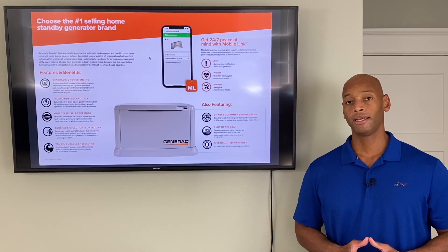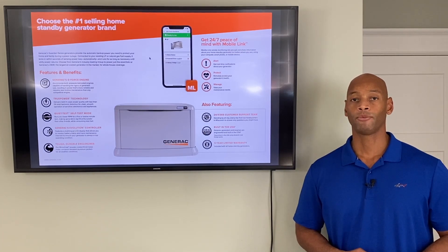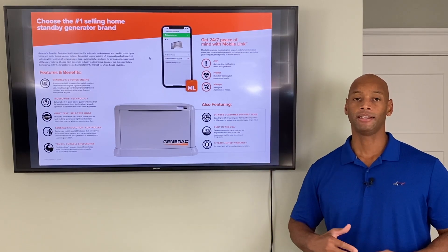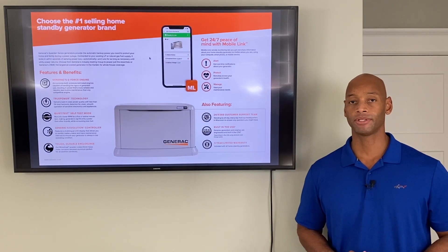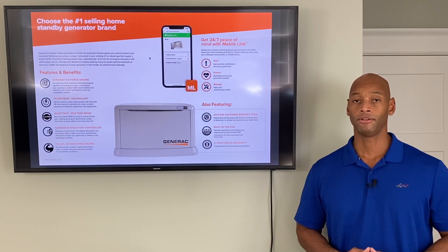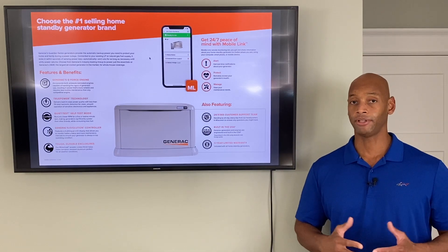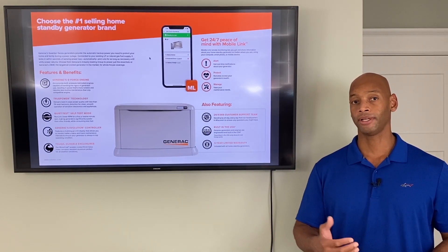The Guardian 24k comes with what Generac calls True Power Technology, which means the power coming off the generator is of utility-scale quality — a constant voltage with less than five percent harmonic distortion. That's not the same with portable gasoline generators, which typically have fluctuating voltage and can send what we call dirty power into your house if the engine misfires.